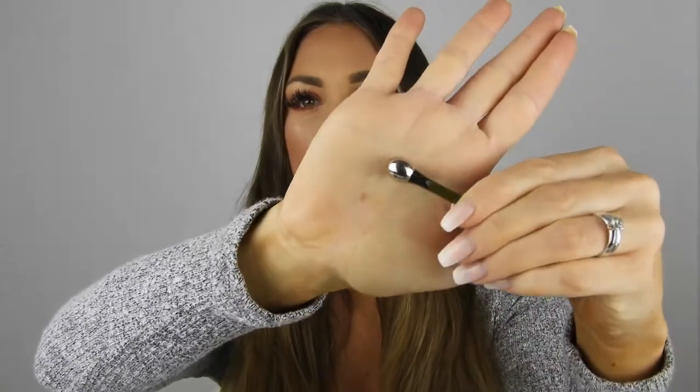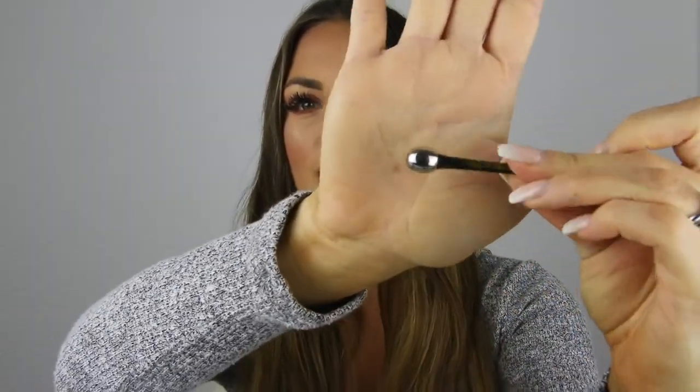It's a gel-cream consistency. I take a little bit on my ring finger, do a circular motion to warm it up between my fingers, then gently pat it all around the eye area and slightly above. It also comes with a massage tool — a round, cooling applicator. They say you can keep it in the refrigerator to make it colder, but you don't need to. You first do one sweep motion and then circular motions — it really does the job.